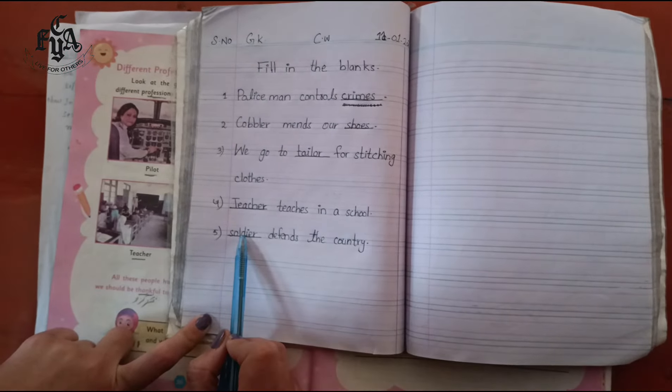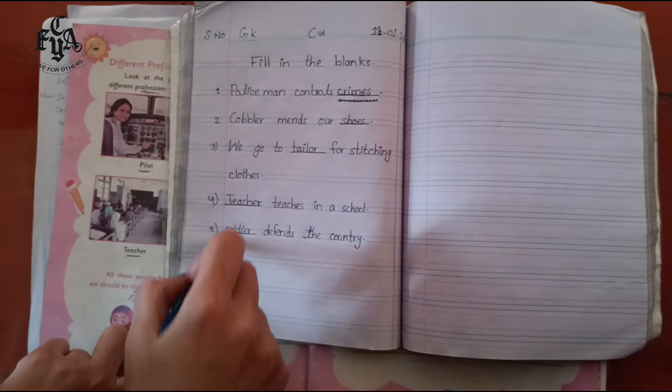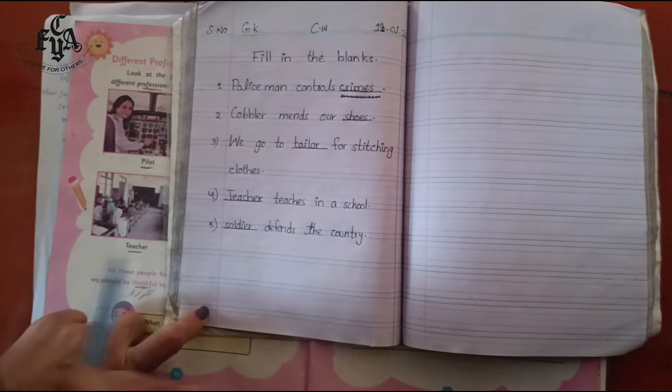Number five: — soldier — defends the country. Who defends the country? Soldier. Write 'soldier' in the blank.